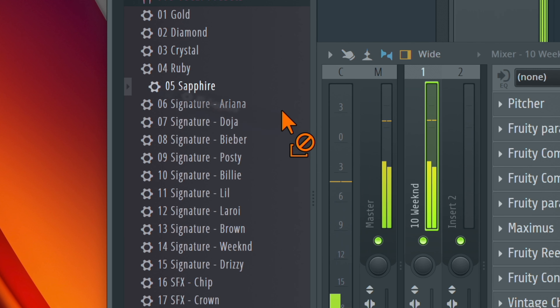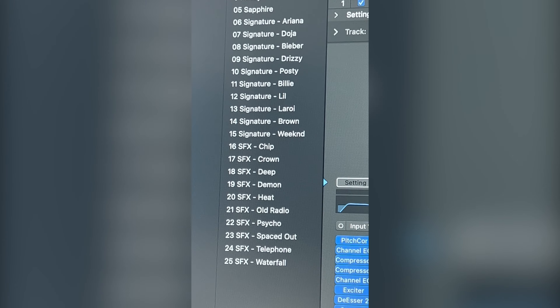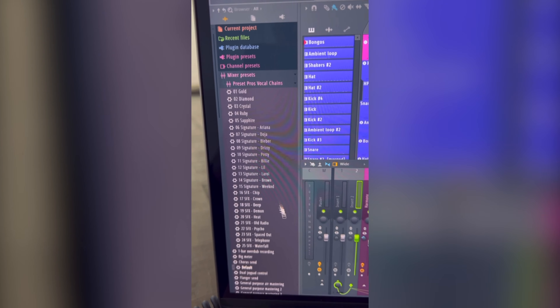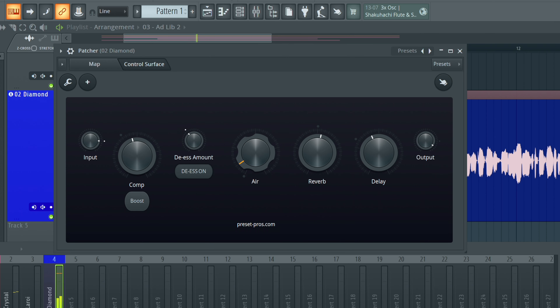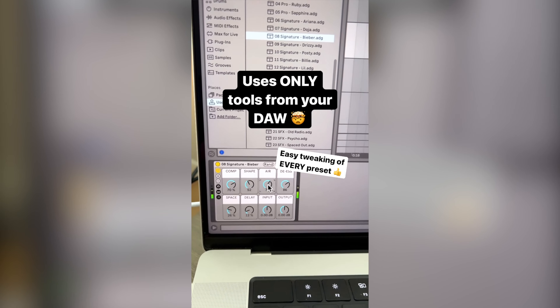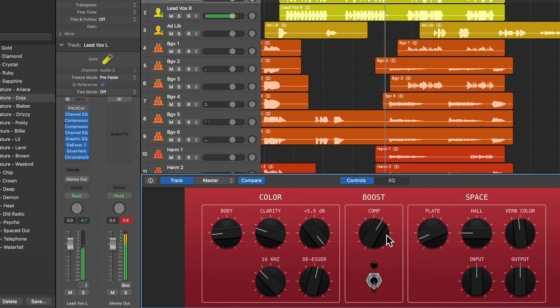With this vocal pack from Preset Pros, you get 25 unique vocal chains. There's tons of options for any type of vocalist. Plus, with compatible DAWs, you get easy-to-tweak macros set up for every preset, so you can dial it in exactly how you want, with knobs like Air, Compression, Reverb, and more.